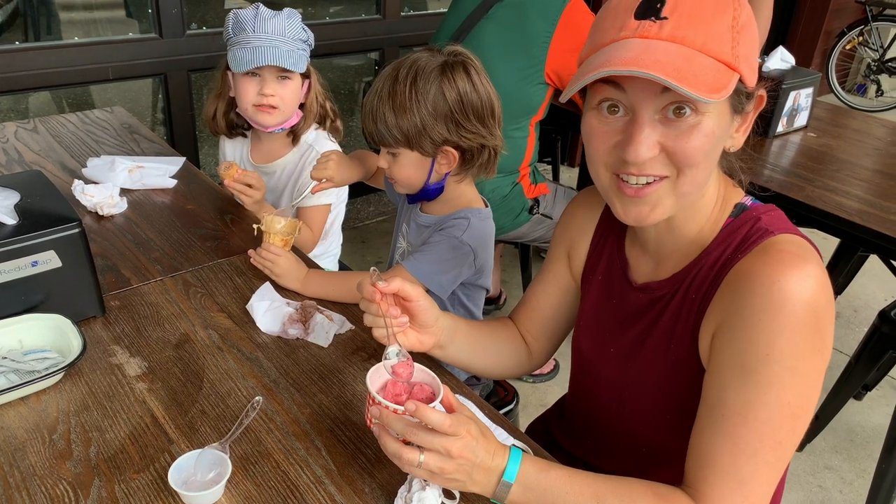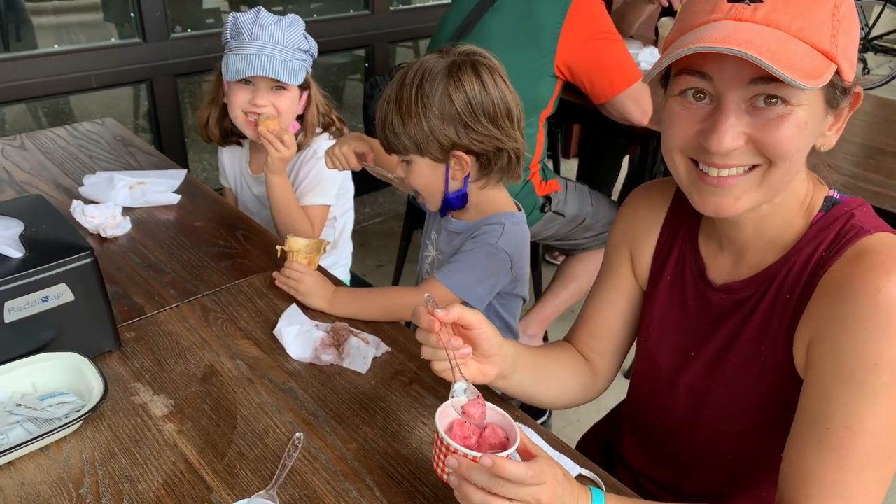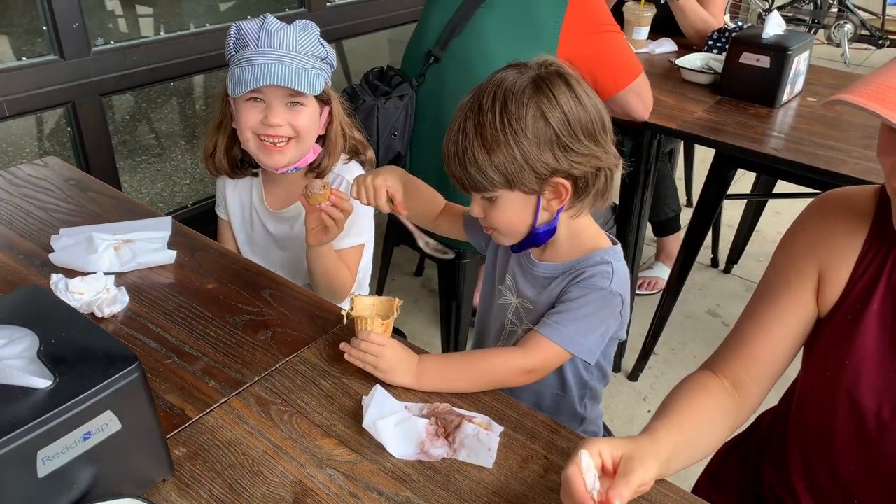How is it, Mama? Delicious. I got the prickly pear — it's so good. How's yours, Camden? Is yours nice, Chloe? Delicious. I got chocolate.